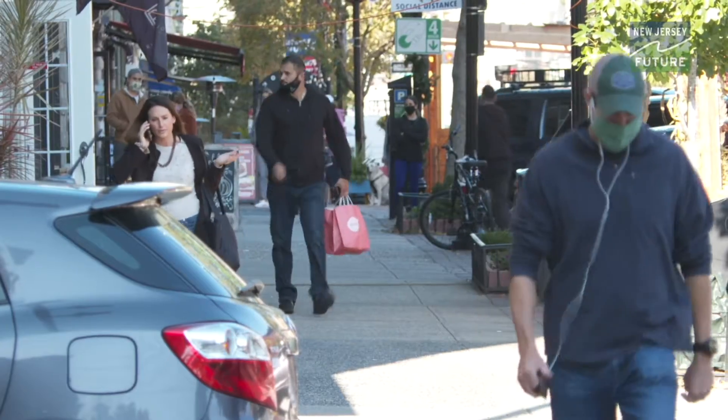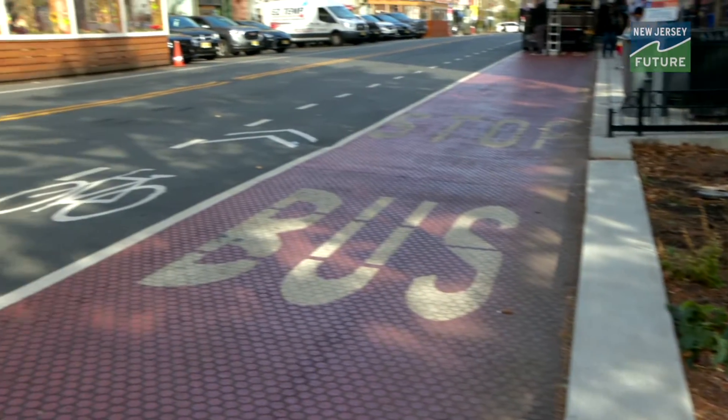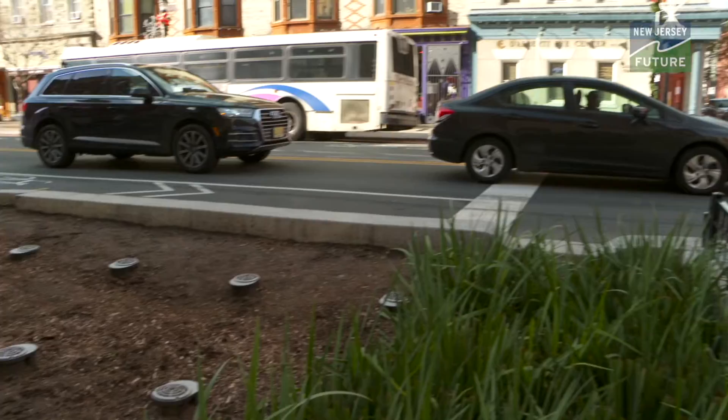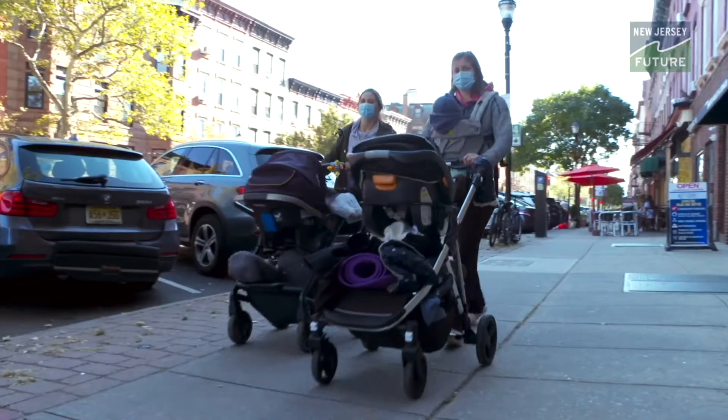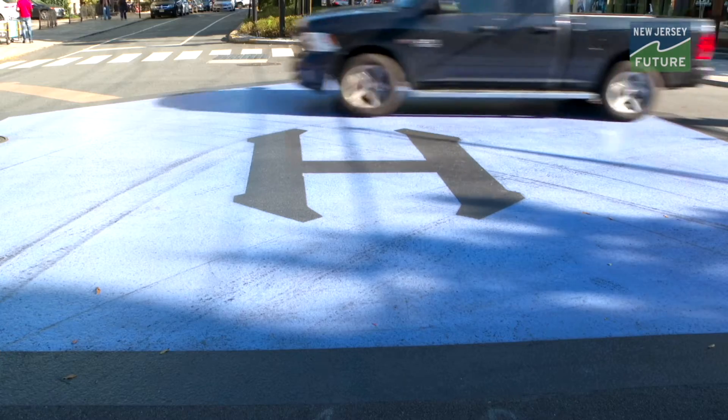You see more and more people coming in all day long. Putting those components together — complete streets, green infrastructure, and resiliency — creates a total package that we think serves as a model for how any other town or city in New Jersey could redesign their main street.